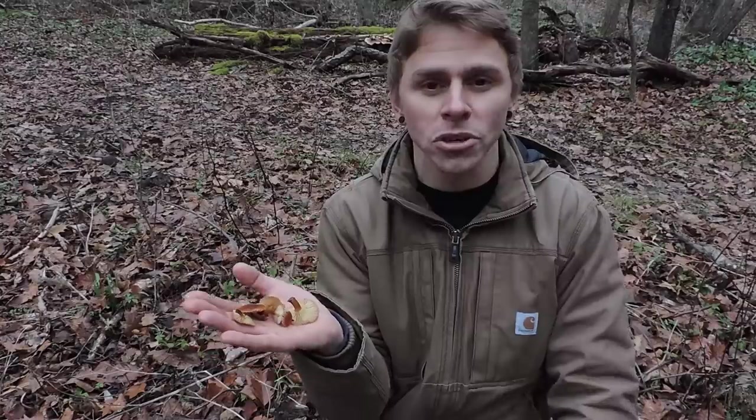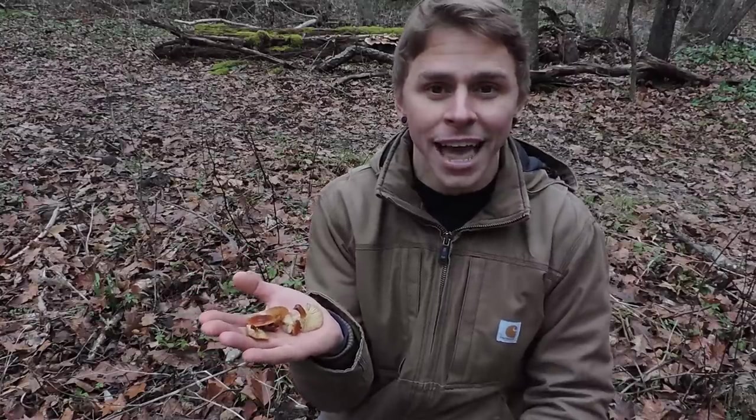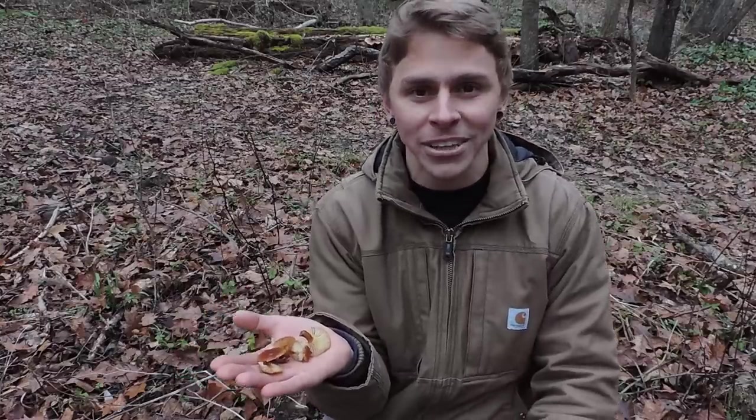Thanks so much for watching this video. I hope you enjoyed it. If you did, feel free to subscribe to the Learn Your Land YouTube channel. Head on over to learnyourland.com — you can sign up for the email newsletter, and follow me on Facebook and Instagram at Learn Your Land. Thanks again. Happy Winter Foraging.